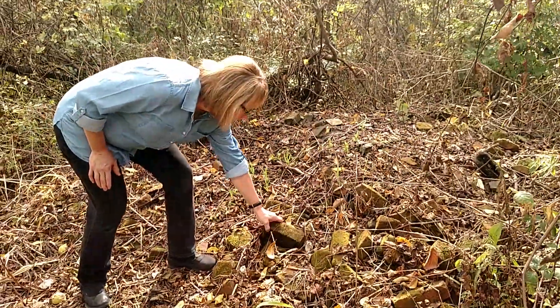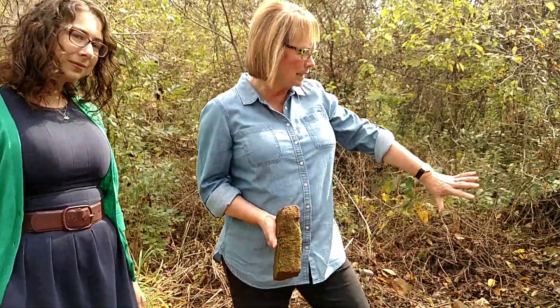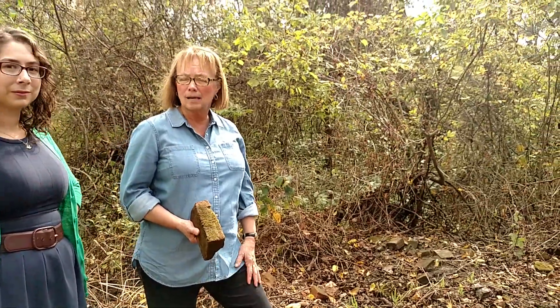These are some of the bricks that we think were probably made here on the site, and we believe that there was some sort of outbuilding here, possibly an outhouse. We're very excited to dig in the supposed outhouse location.